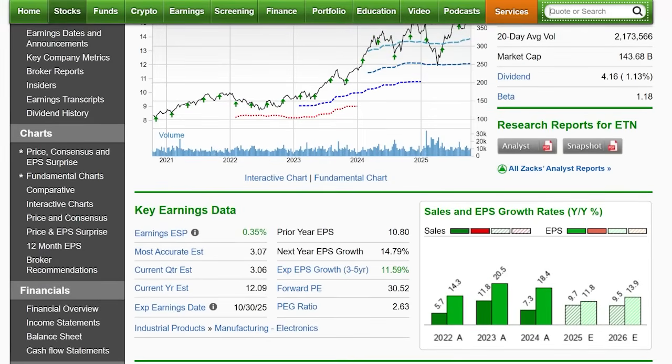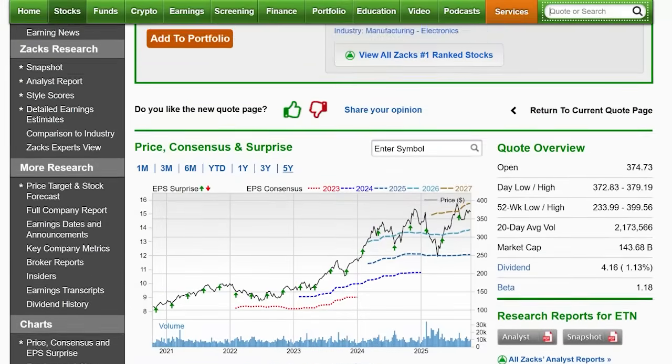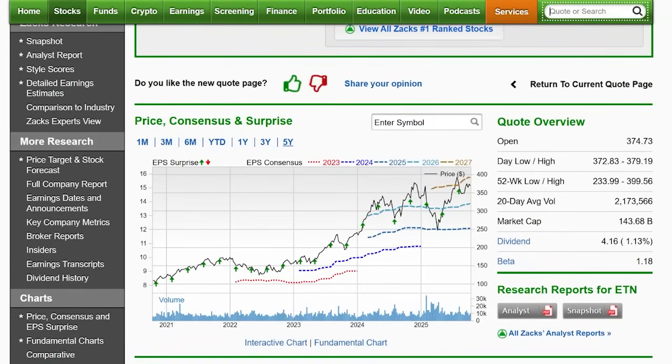I'm going to be checking this one. At 30 times PE, it's not quite as stretched, but also not quite as strong on earnings or sales growth. The PEG ratio reflects that at 2.6, so not quite as cheap on growth for Eaton. But I'm going to be tuning in given the great earnings surprise track record — looking for another beat this quarter. That's Eaton, ticker ETN.